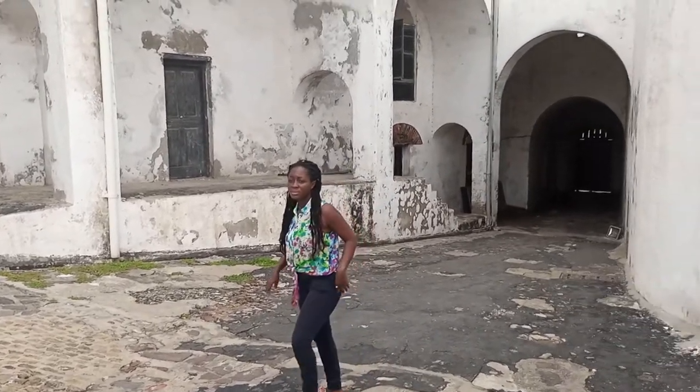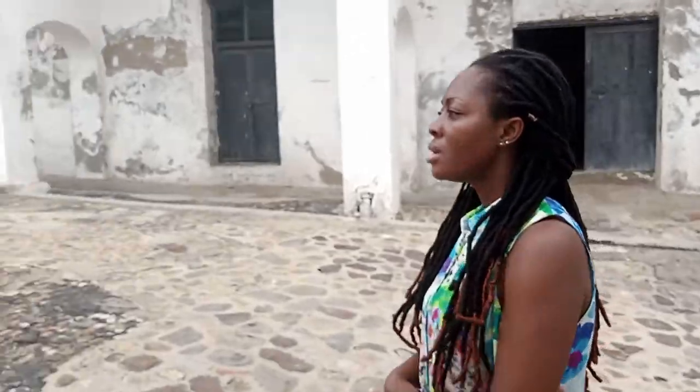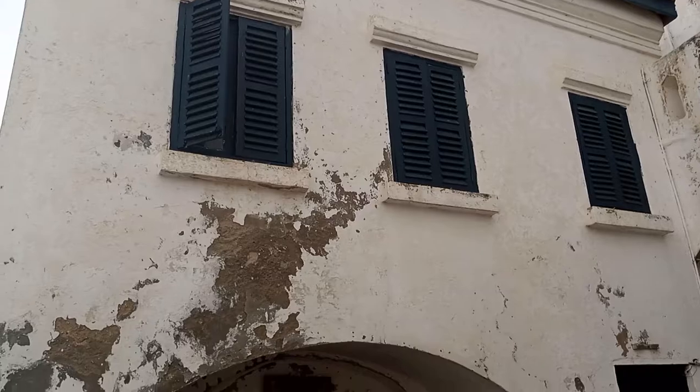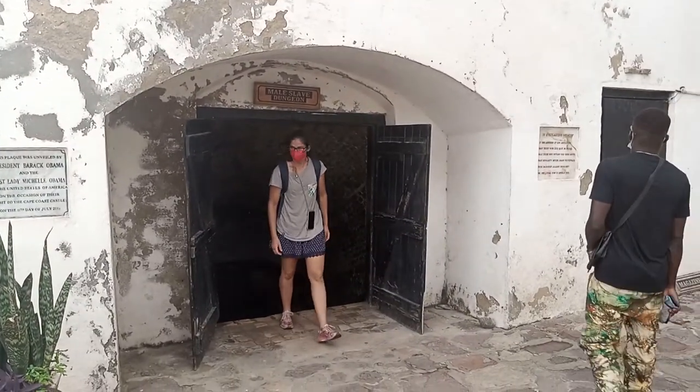As I walked through the gates of the Cape Coast Castle, one thing that stood out to me the most was how the place for worshipping God was right above the dungeons where the slaves were kept.